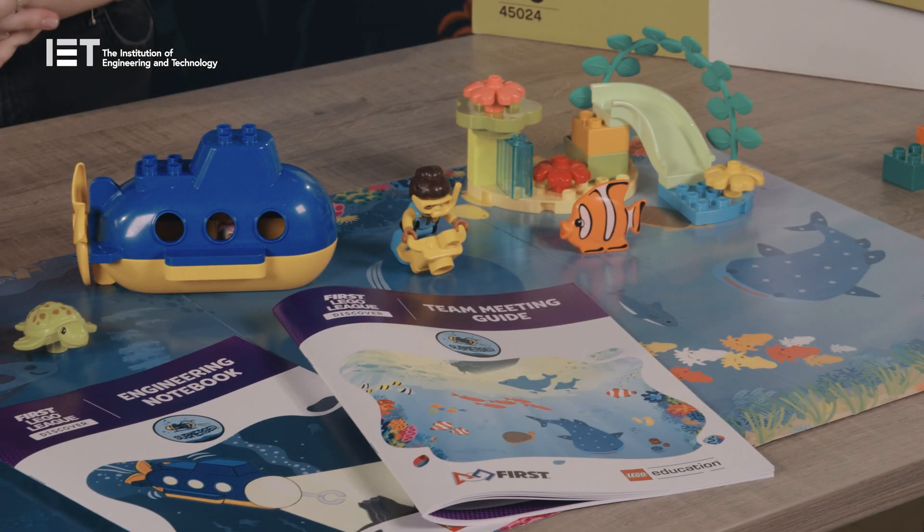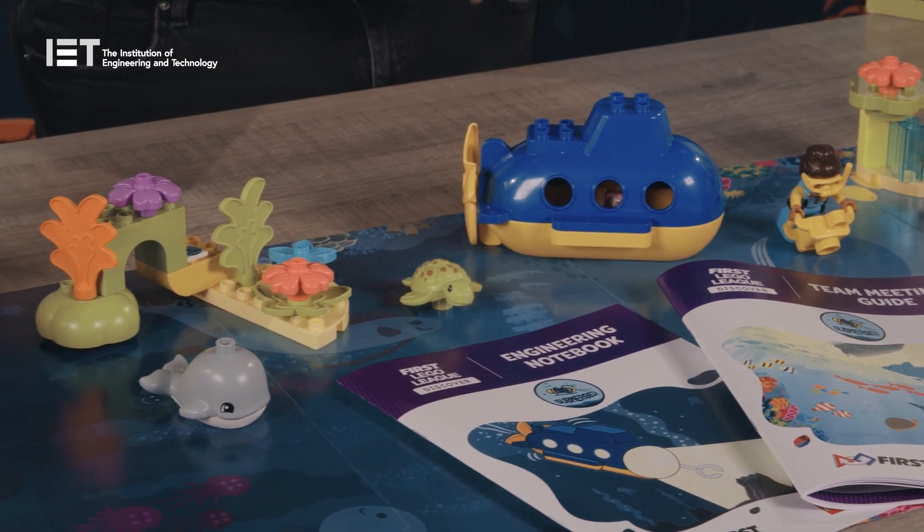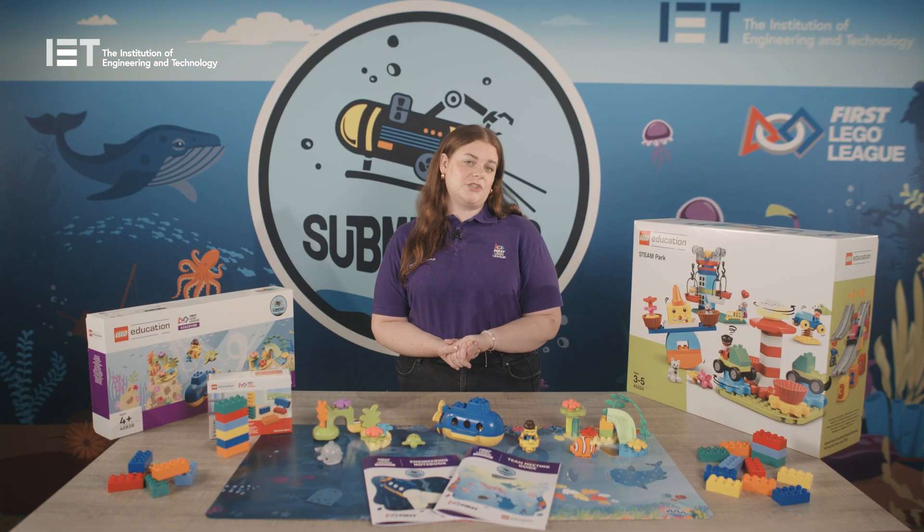So what's new this year? This year the Discover box can be used to extend the map. This means that children will have a larger surface area to learn and will have more collaborative space to share their ideas with each other.